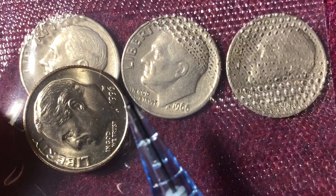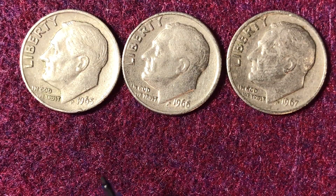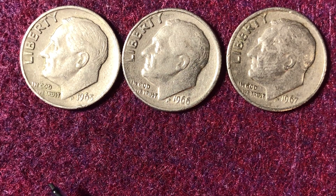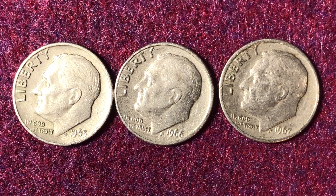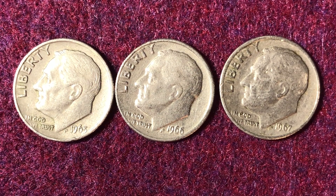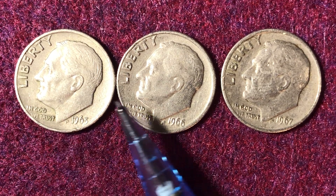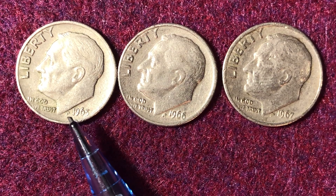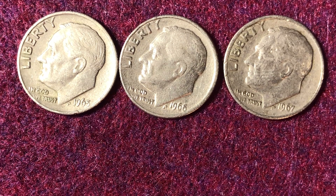Here's a preview of it — the 1996 with the W mint mark right there. There are only 1,457,000 of those produced. Another aspect of the Coinage Act of 1965 is that they also removed the mint marks for these three years. That was reinstated starting in 1968, but for 1965, 1966, and 1967 you won't see any mint marks on your coin.